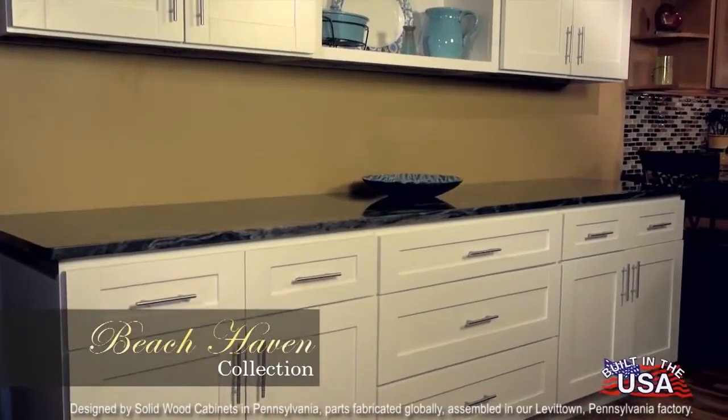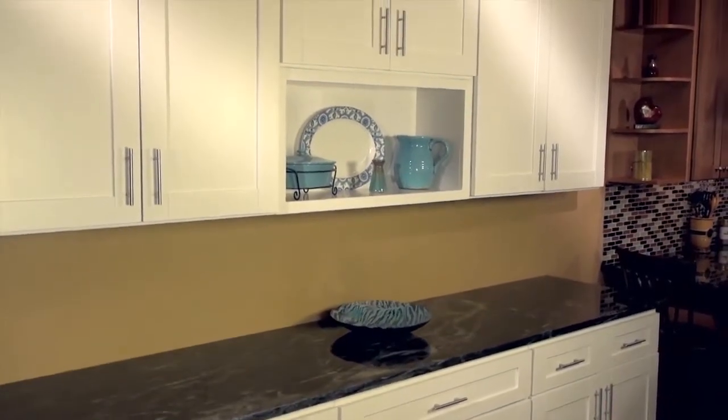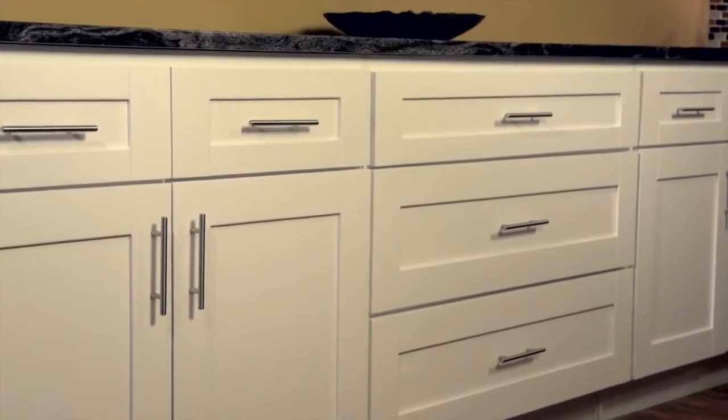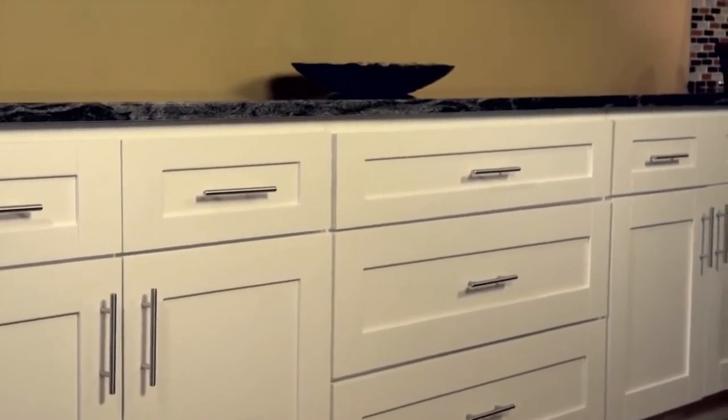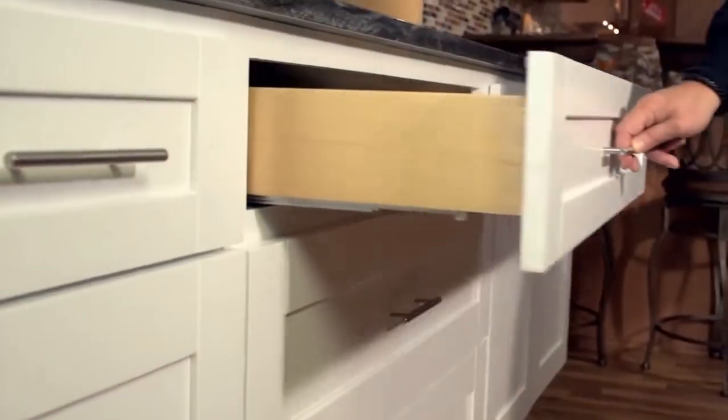The Beach Haven with its cool crisp white lines is pure and simplistic. Choose the modern linear shaker style or the raised panel classic look. Either one will give your kitchen the look that you see on all of the TV home improvement shows.